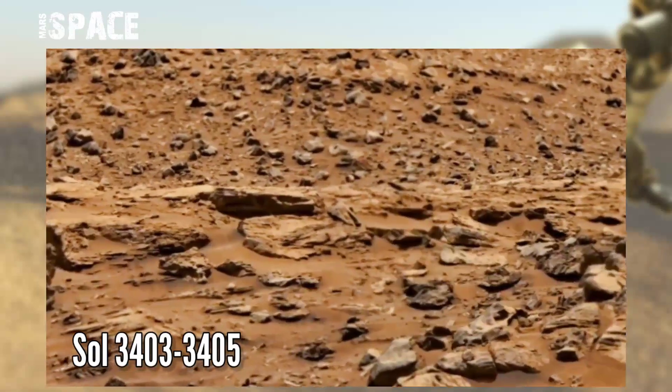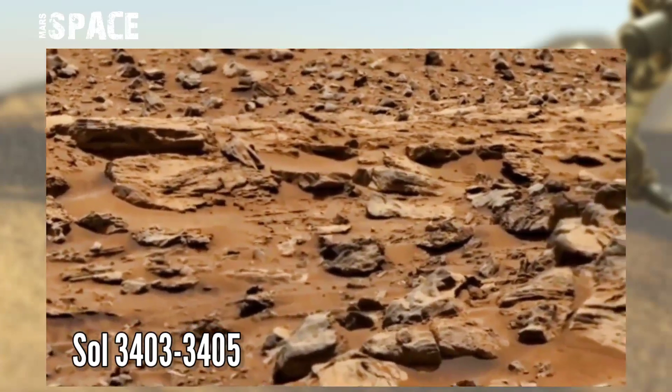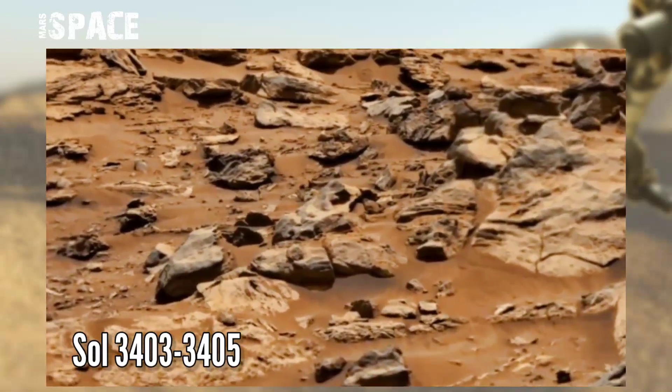Curiosity captured this panorama image on Sol 3403 to 3405 and spotted many mysterious shapes of rocks, but front of rocks.